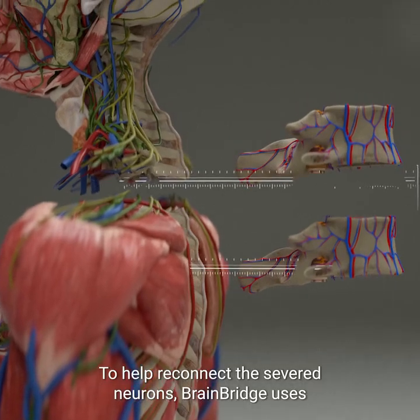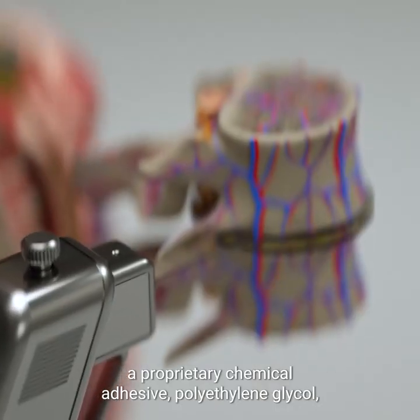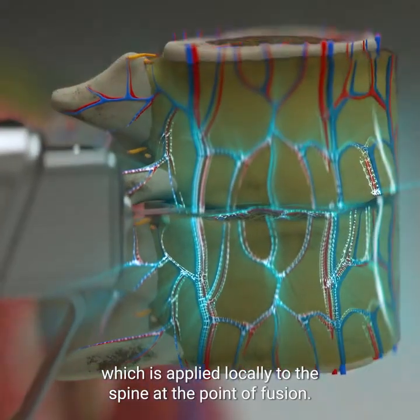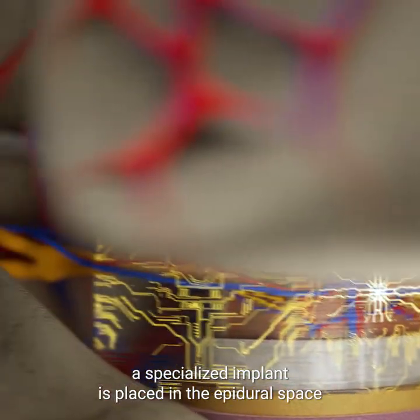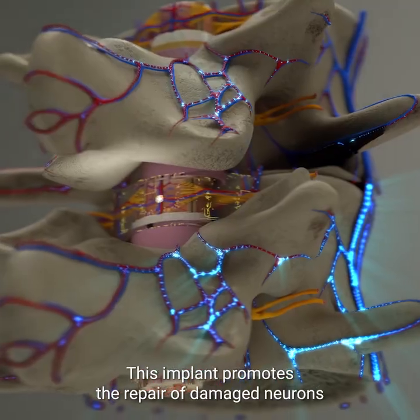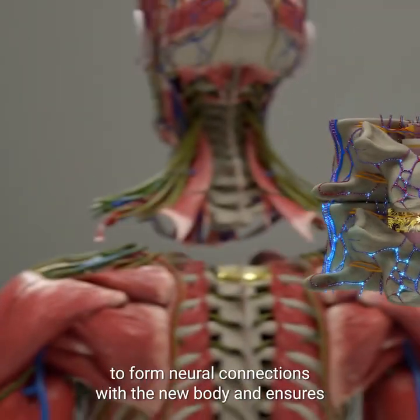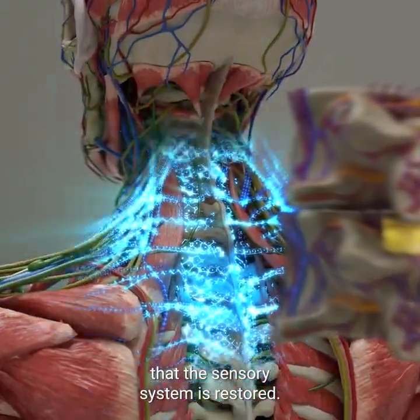To help reconnect the severed neurons, BrainBridge uses a proprietary chemical adhesive, polyethylene glycol, which is applied locally to the spine at the point of fusion. Once the spinal cord is connected, a specialized implant is placed in the epidural space behind the spine over the point of fusion. This implant promotes the repair of damaged neurons and allows the patient's brain to form neural connections with the new body and ensures that the sensory system is restored.